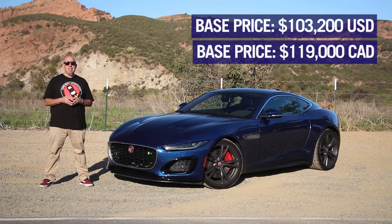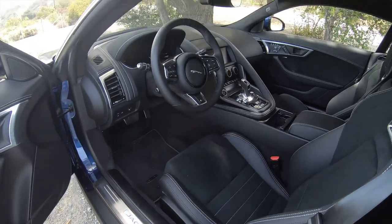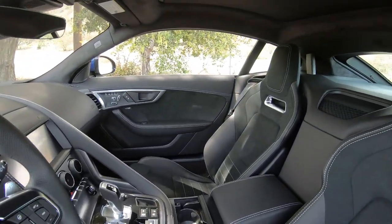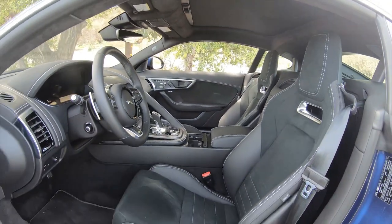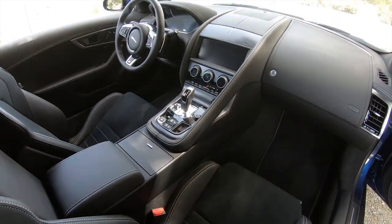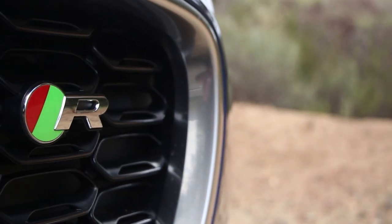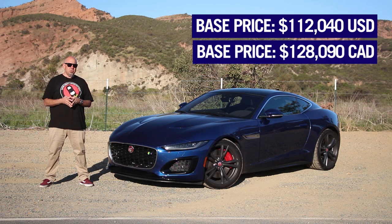What you're looking at is the Blue Fire Blue paint with an ebony interior and the 20-inch five-split-spoke rims. This one is fitted with important things like the fixed panoramic roof, the climate pack, the wheels, much of the suede cloth throughout the interior, which is optional, and the top Meridian sound system. As tested, that puts us at $112,040 in the U.S., or $128,090 in Canada.